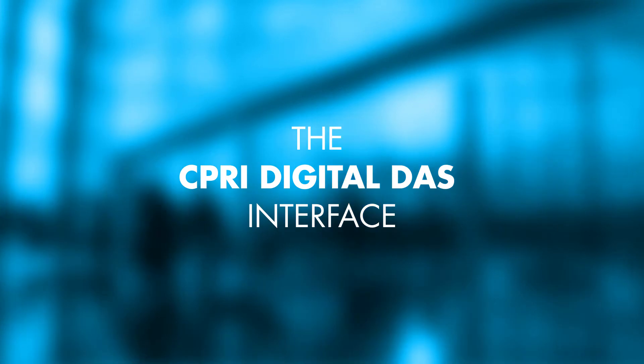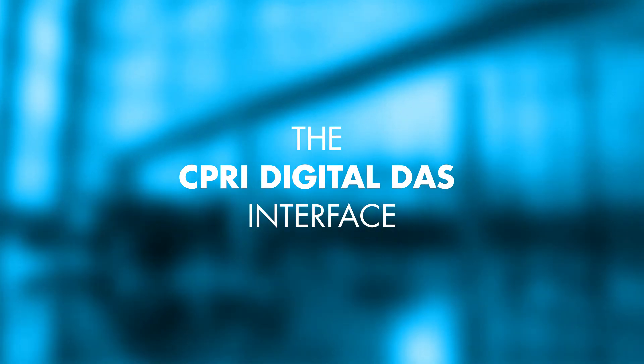Roughly a year ago, we released a product known as CDIU, CIPRI Digital Interface Unit, and that product is important in our industry for a number of reasons.